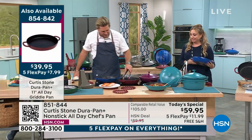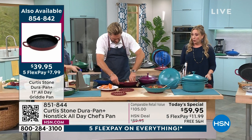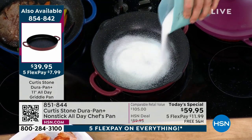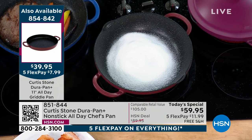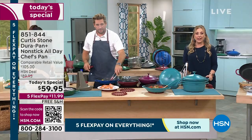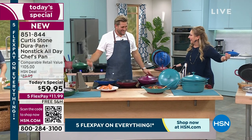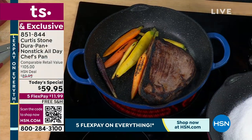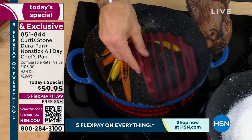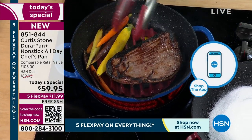I'm taking out the Faroe Island salmon — look at the gorgeous color on both sides. I want to show you that even in a hot pan... So many people are on hold right now. My producer is asking me to inform people about other ways to shop — I apologize for the massive hold. You can go to hsn.com and put in the item number for the Today's Special: 851-844. You can open your camera app and hold it over the QR code — QR stands for Quick Response, by the way. It goes right to hsn.com. If you prefer to call in, we'll get to you as soon as we can.